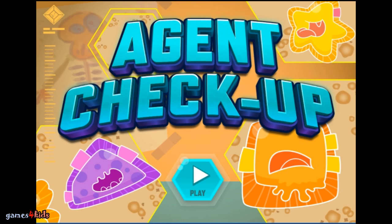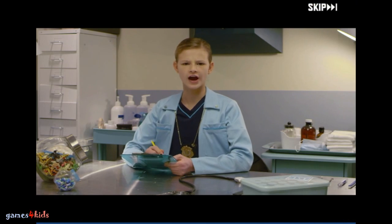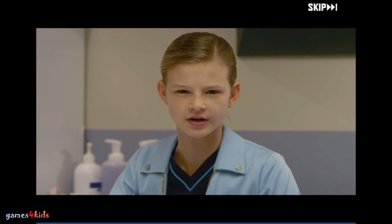Agent Checkup. Agents all over headquarters are showing very odd symptoms. I should know — I'm a doctor. Let's get to work.